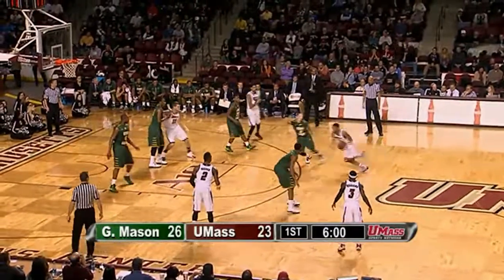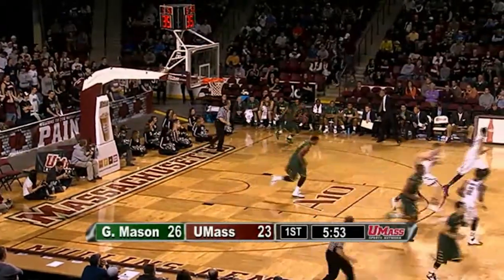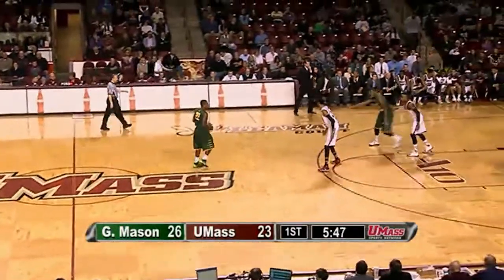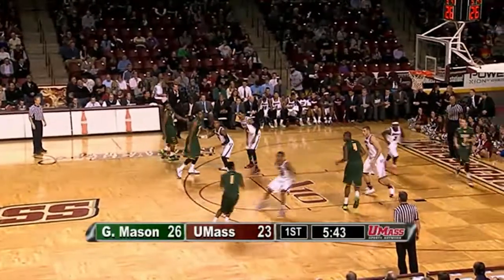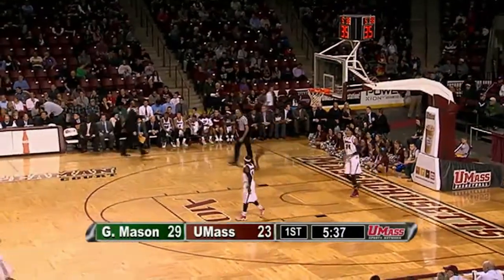It'll be Trey Davis against the zone — finds Gordon on the left wing. Gordon pump fakes, takes a two, and air balls it two feet over the rim. Rebound by Marquise Moore for the Patriots. Each team has cooled off the past couple of minutes. Gordon, who's been shooting so well recently, not so in the first half tonight — just one of four. Jumper for three is good by Vaughn Gray, who didn't even play the first time these teams met a month ago.